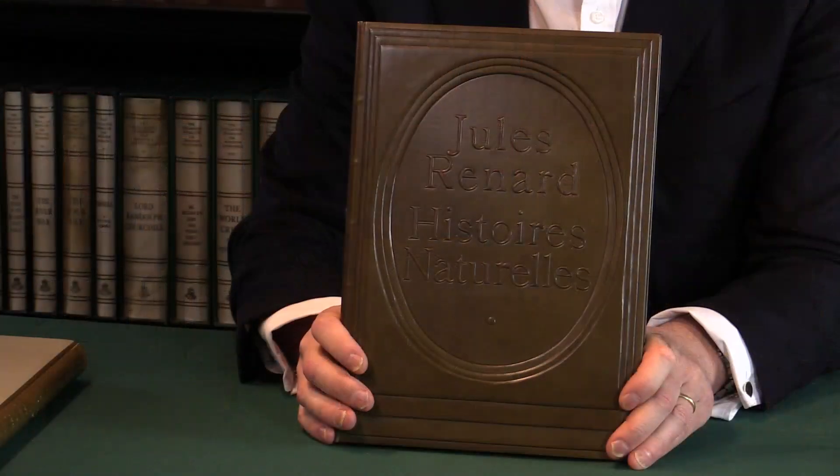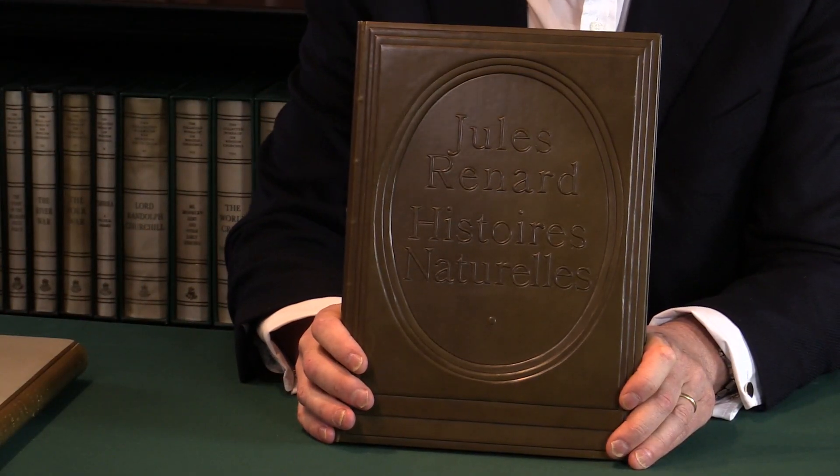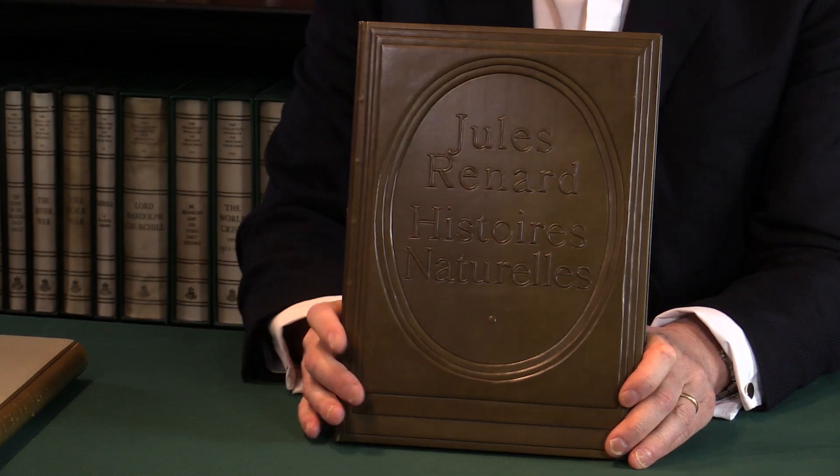First edition of Jules Renard's Histoire naturelle, 1899. I'm Adam Douglas from Peter Harrington and I'd like to show you this book. The book is famous not for Jules Renard — it's famous for the lithographs by the French artist Toulouse-Lautrec.